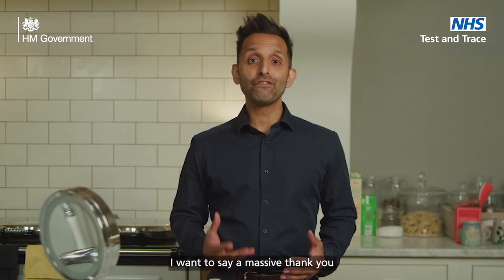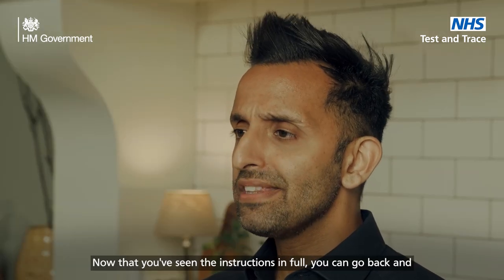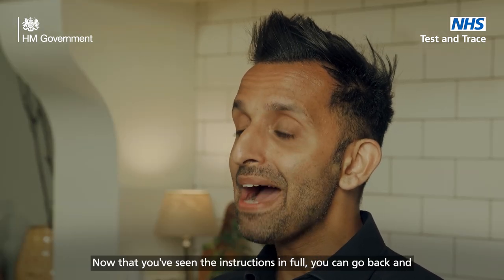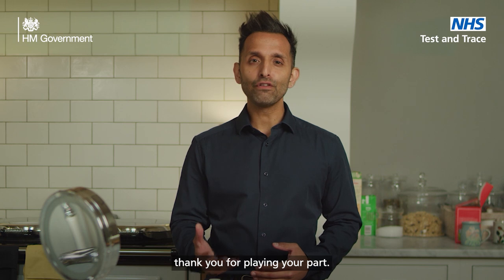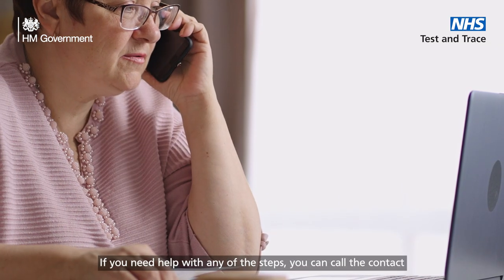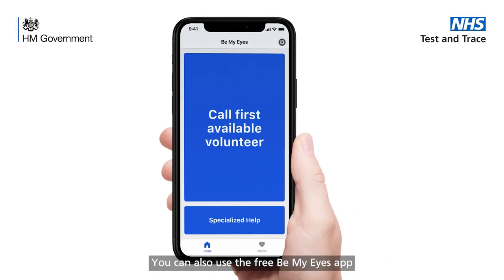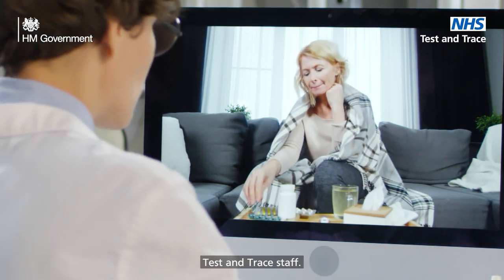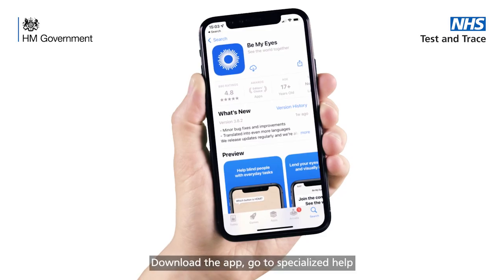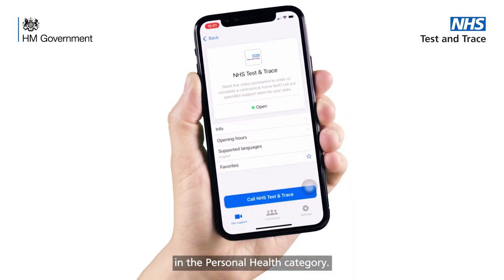I want to say a massive thank you for completing the testing kit and for following the instructions. I know it's a bit fiddly, but hopefully it wasn't too uncomfortable. Now that you've seen the instructions in full, you can go back and stop at each step should you wish to. We all have a role to play in this pandemic and thank you for playing your part. If you need help with any of the steps, you can call the contact centre on 119. You can also use the free Be My Eyes app to get help from trained NHS Test and Trace staff — download the app, go to Specialised Help and select NHS Test and Trace in the Personal Health category.